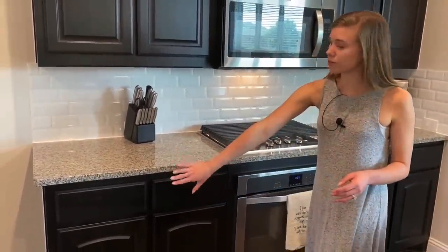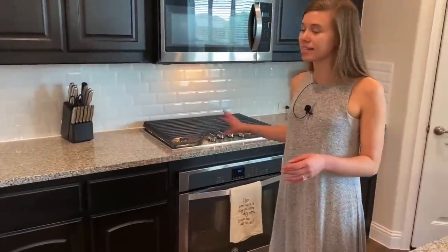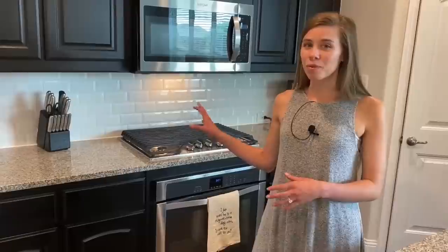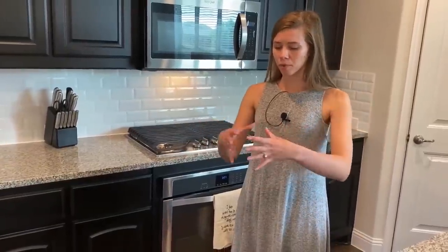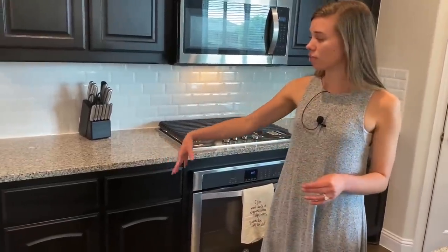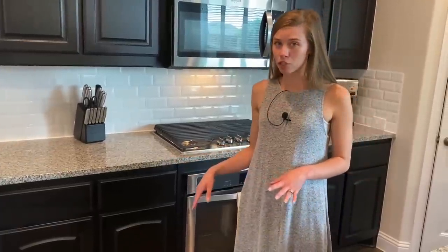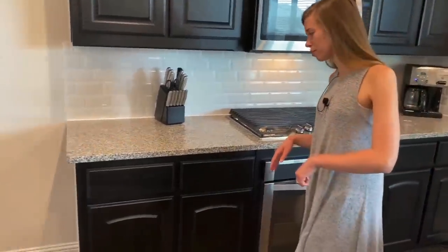All of our utensils are in the drawers instead of being on the counter. We used to have one of those circular containers for them on the countertop, and then we realized we really don't need that many. There's not really that much in each drawer but they are spread out and organized — let me show you those.